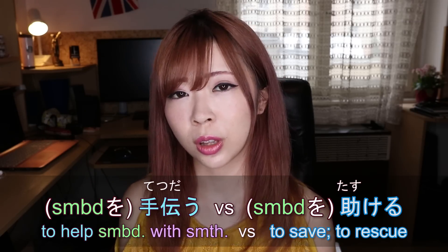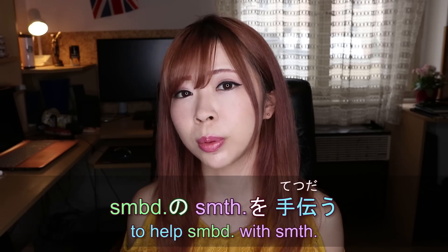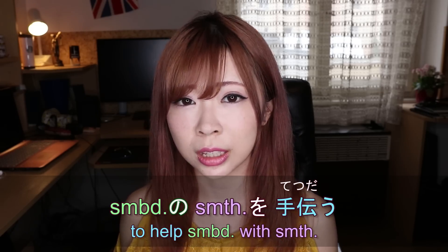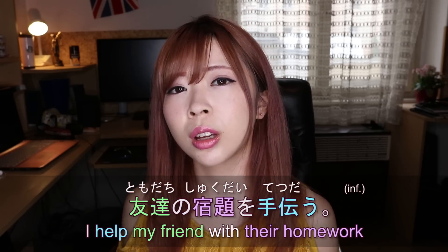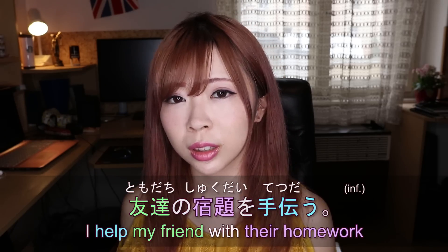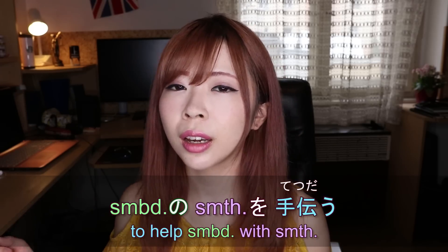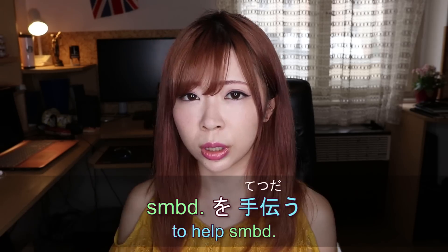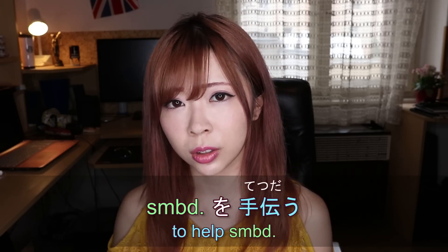A lot of people ask me the differences between tetsudau and tasukeru. Tetsudau means you help someone with something and you work together — that's the word you usually use in everyday life. For example, if you help your friend with their homework, you'd say tetsudau. You'd say someone's something, or if you just want to say 'to help someone,' you say someone tetsudau.